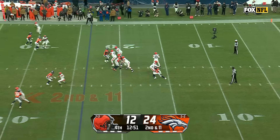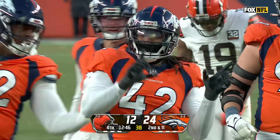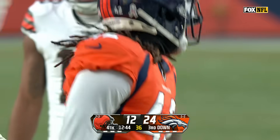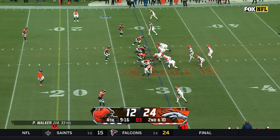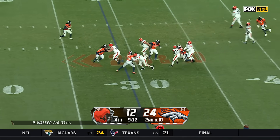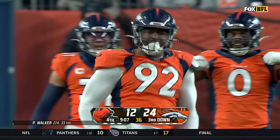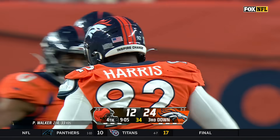Second and 11. Walker under some heat, down he goes — Nick Bonito, six and a half sacks on the year. Sets up the screen for Ford and buried. A loss on the play as Jonathan Harris drops him four yards behind the line of scrimmage.